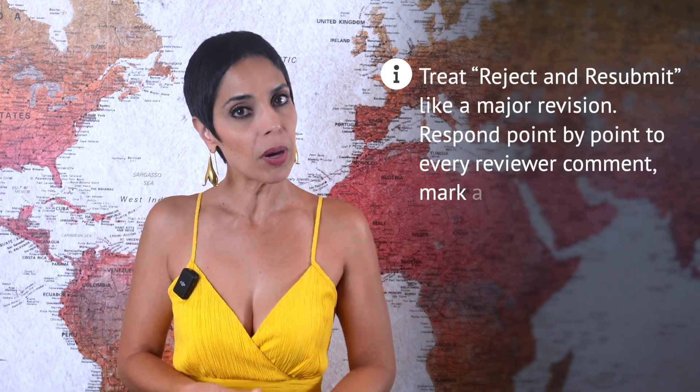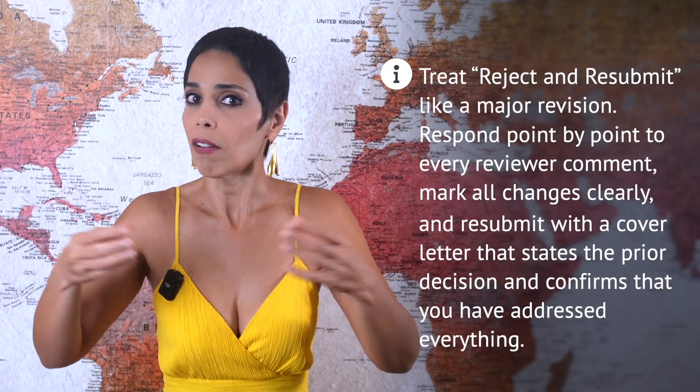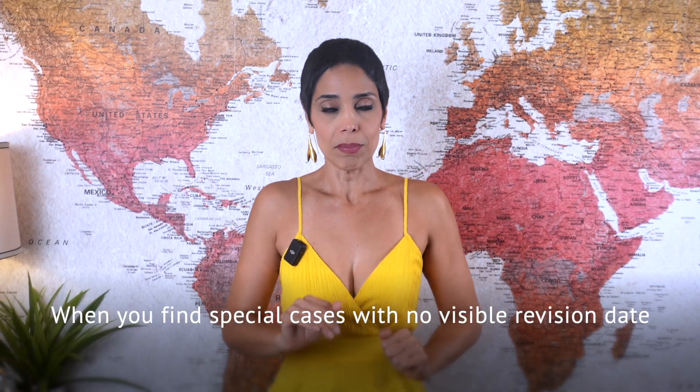Reject and resubmit is essentially a major revision that you can address and return, or submit elsewhere. My advice is to treat it like a major revision: respond point by point to every reviewer comment, mark all changes clearly, and submit with a cover letter that states the prior decision and confirms you've addressed everything. That's exactly what we did — the editors evaluated the revised manuscript and accepted it as submitted. On the public page the timeline jumps from received to accepted in 12 days, but the real review cycle took months. The lesson is due diligence. When you find special cases like reject and resubmit with no visible revision date, exclude them from your turnaround calculation.